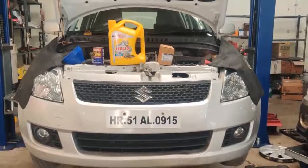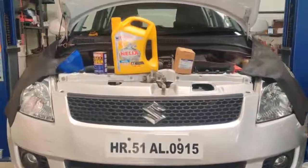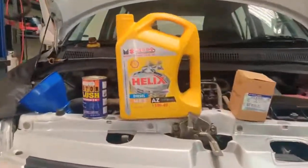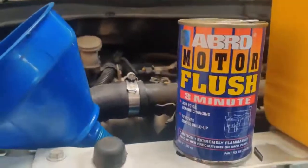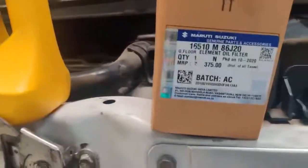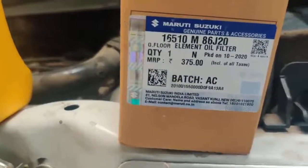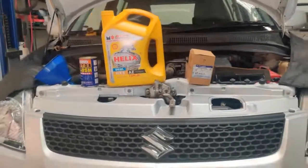Hi guys, welcome to our channel. Today we are doing a servicing for a 2010 diesel Swift. We have Shell Helix oil, 3.5 liters, and we have used Ambro flush, and also we have Maruti Jeevan spares diesel oil filter. We are going to just have a look at this and we have done the basic servicing on this.